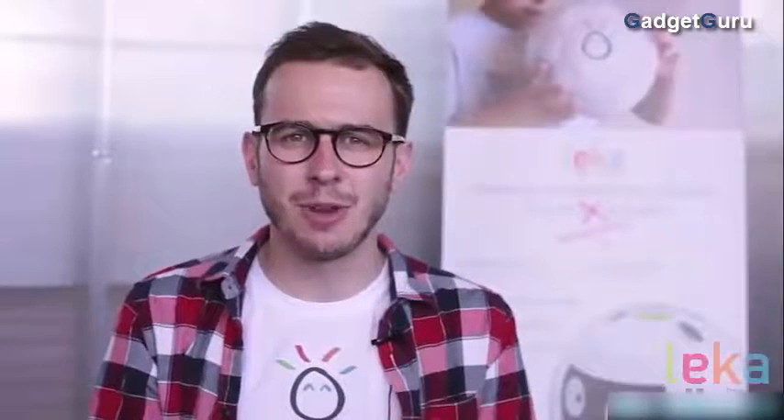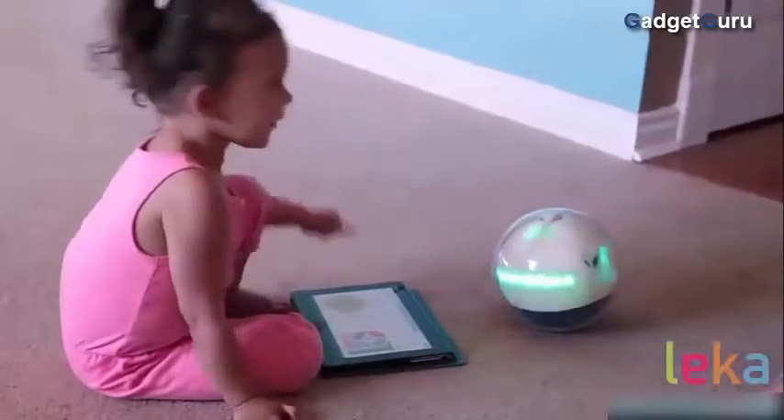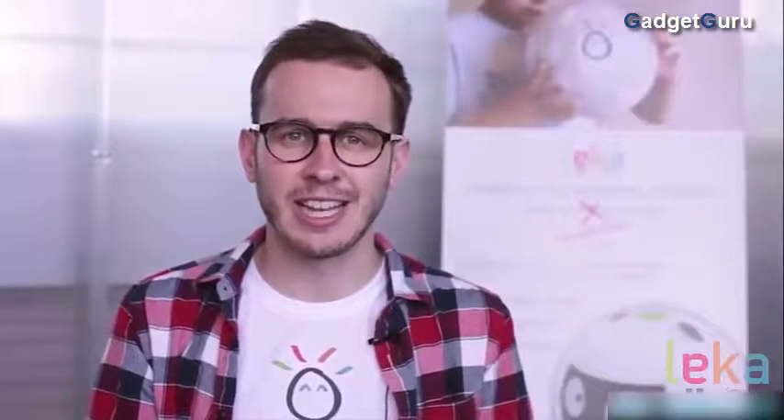We really believe that we have to get this technology into the children's hands as quickly as possible. And that's why we are here to ask you to give us a hand. You can help us by spreading the word. And if you are interacting with exceptional children or know people around you who are, you can order a Leica now. Leica in Swedish means to play and to heal — and that's exactly what we are going to do. With love, from the Leica team.